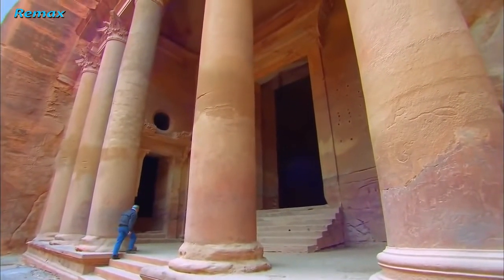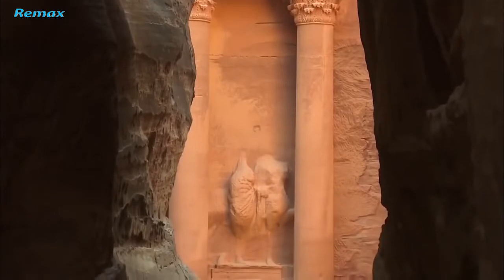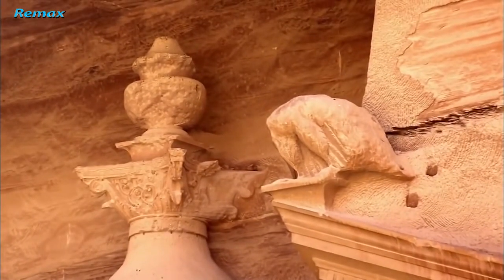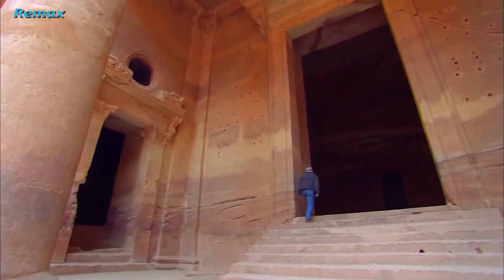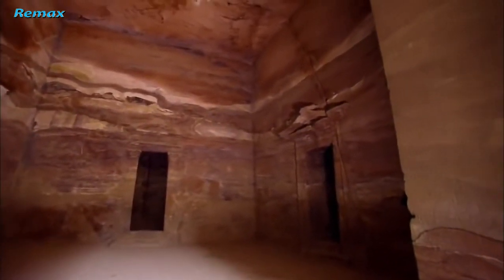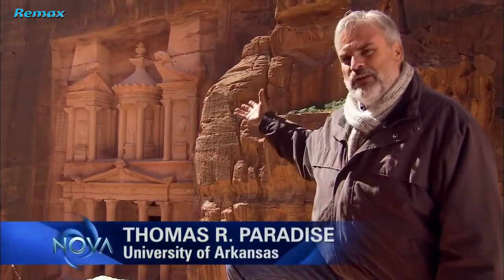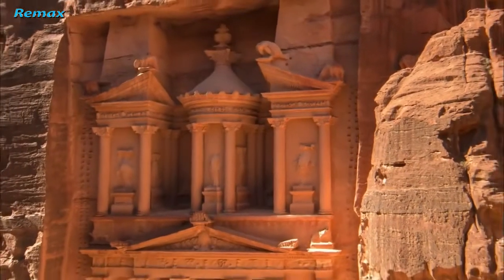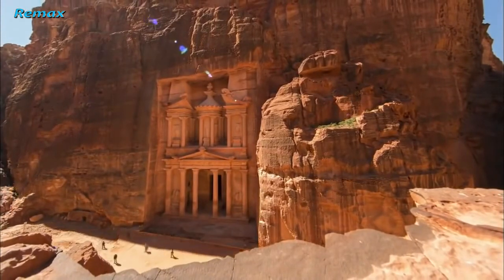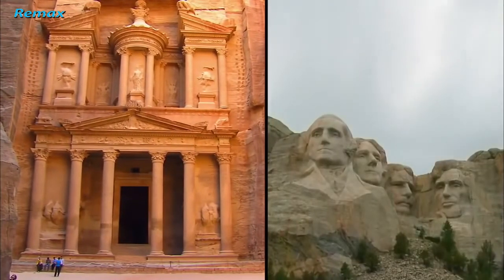Built 2,000 years ago, the Treasury is a masterpiece of design and engineering. Majestic columns rise from the canyon floor, topped by ornately carved capitals. Statues of mythological figures adorn its facade, and a fanciful urn graces its roof. A towering doorway leads inside to a room with three chambers — just the simple, natural beauty of the stone. At 80 feet wide and 127 feet tall, it is twice the height of the Mount Rushmore Memorial, a sculpture on a monumental scale carved into the sheer face of living rock.